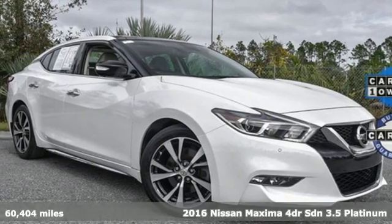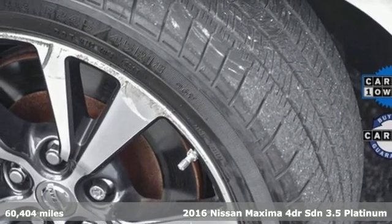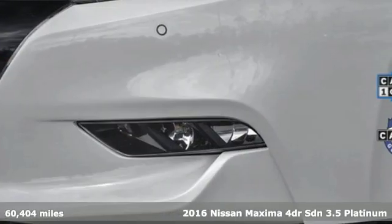Here's a 2016 Nissan Maxima. Nissan, built for the human race. It's equipped for all your driving needs and wants.